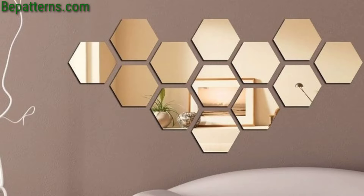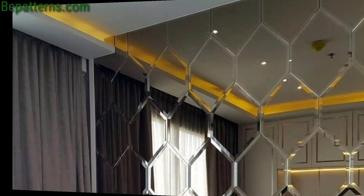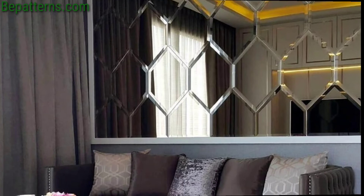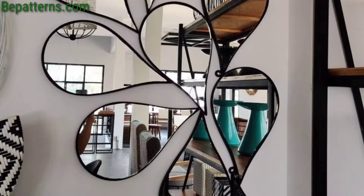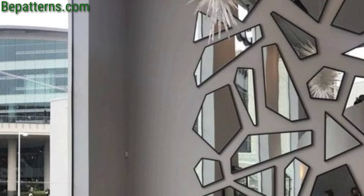Create eye-catching displays using mirrors of various shapes and sizes. Arrange them in a passive pattern or in a more eclectic manner for added visual interest. Install mirror panels and adorn them with shelves or hooks to display potted plants or hanging planters.